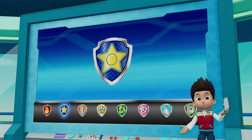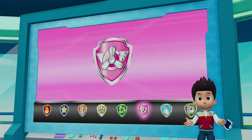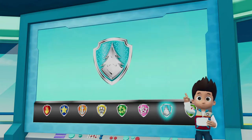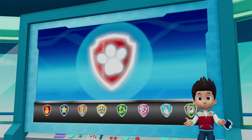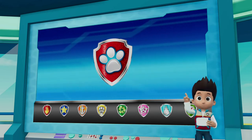Chase can use his super sniffer to sniff out Mr. Porter and Alex! High above, Skye will keep an eye on the situation! Then Everest can use her snowcat to rescue Mr. Porter and Alex! OK PAW Patrol, let's head to Jake's mountain and rescue Mr. Porter and Alex!